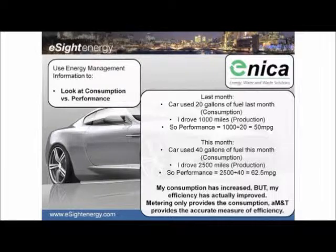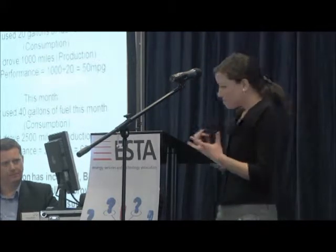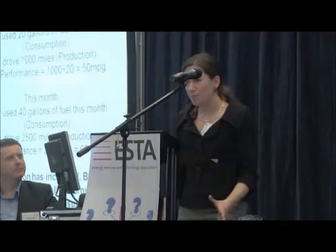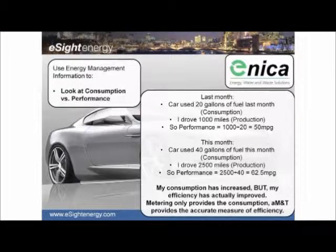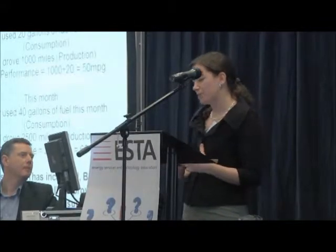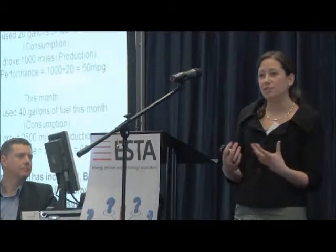Our next example comes from Eneker, an energy consultant working in the UK. They've been working with AM&T to look at consumption against a driving factor so they can look at efficiency. For example, say I consumed 20 gallons of fuel last month but drove 1,000 miles — my performance is 50 miles per gallon. If this month my consumption doubled to 40 gallons but I drove 2,500 miles, my performance actually improved to 62.5 miles per gallon. So instantly looking at the figures you might think consumption has doubled — I've been bad — but when we look at efficiency, I've made an improvement. Metering alone can only provide consumption data, which is vital, but you need an AM&T system to compare that against a driving factor to look at efficiency effectively.